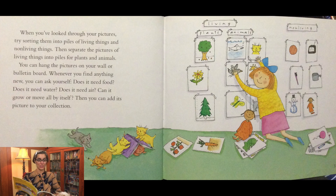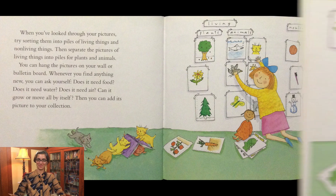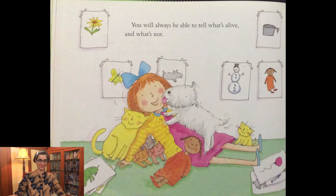When you've looked through your pictures, try sorting them into piles of living things and non-living things. Then separate the pictures of living things into piles for plants and animals. You can hang the pictures on your wall or bulletin board. Whenever you find anything new, you can ask yourself: does it need food? Does it need water? Does it need air? Can it grow or move all by itself? Then you can add its picture to your collection. You will always be able to tell what's alive and what's not.